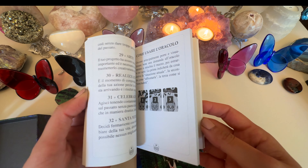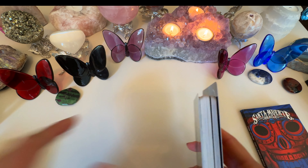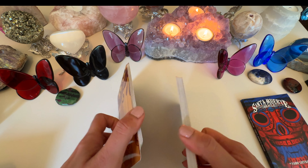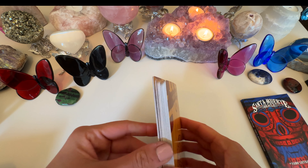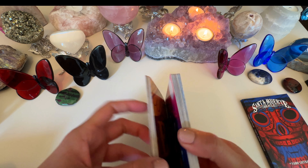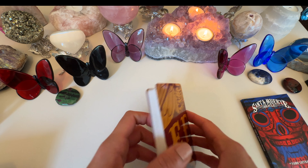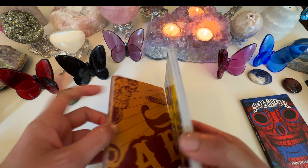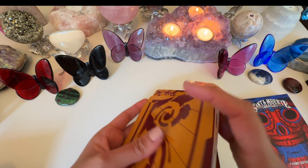Let's do a general reading together — a collective reading for anybody watching. You can set your intention and ask your question. Always remember: tarot and oracle readings are for entertainment and spiritual guidance only and are not legal, medical, financial, or professional advice. With that said, let's pull the card and see what the message is for us today.